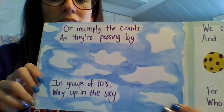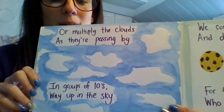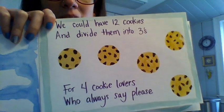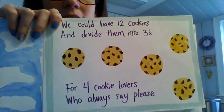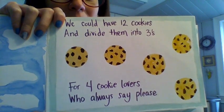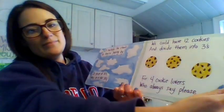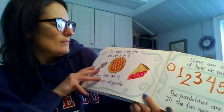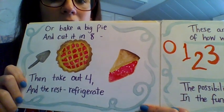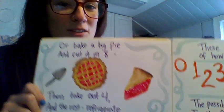Or multiply the clouds as they're passing by in groups of tens way up in the sky. We could have 12 cookies and divide them into threes for four cookie lovers who always say please. Or bake a big pie and cut it in eight, then take out four and the rest refrigerate.